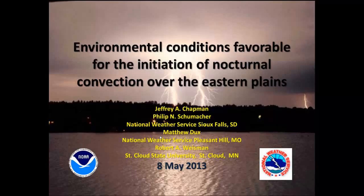Thank you, everyone, for joining us today for our continuing series of science-sharing webinars. Today we have Jeff Chapman from Sioux Falls, who has a number of co-authors on this. He'll be talking about nocturnal convection over the eastern plains and the environmental conditions that are favorable beforehand so you can get a handle on what's coming up. With that, Jeff, it's all yours.